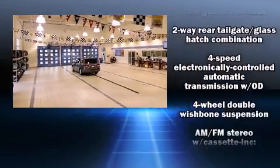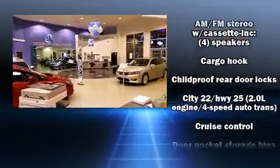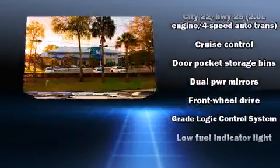Come test drive this 2001 Honda CR-V. Smooth gear shifts are achieved thanks to the efficient four-cylinder engine, providing a spirited yet composed ride and drive.